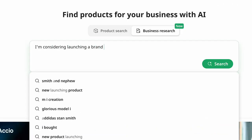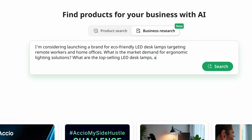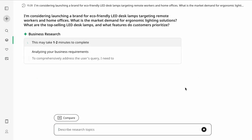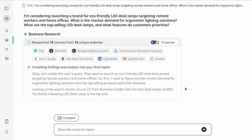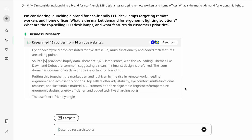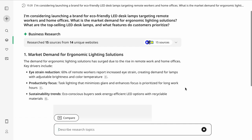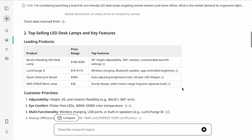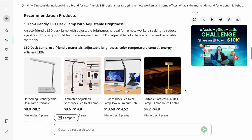Before picking a supplier, I needed to make sure my friend's product idea was actually worth selling. So I opened Axio's business research tool and entered a prompt. Axio instantly analyzed real-time market trends, competitor pricing, and consumer preferences, giving me ranked product recommendations — things like adjustable brightness, wireless charging, memory function, and more. In just seconds, I had a validated product idea backed by data, along with insights on customer priorities and top competitors. Instead of spending hours manually researching market demand, Axio delivers automated insights so you know what is actually selling before you invest.